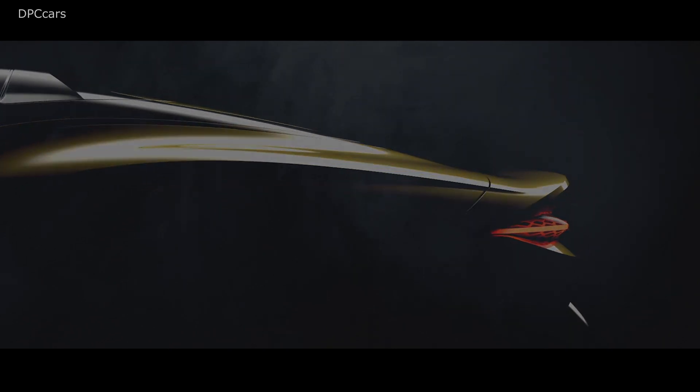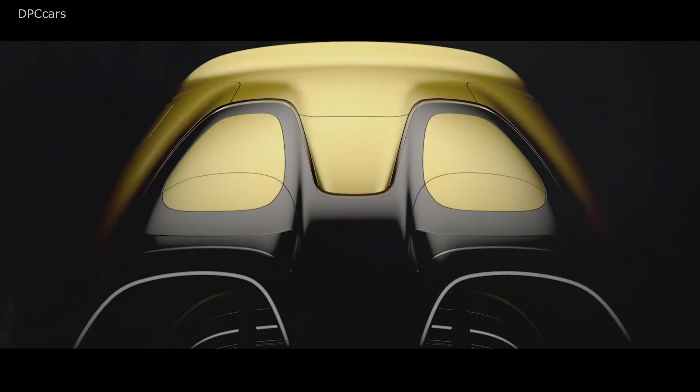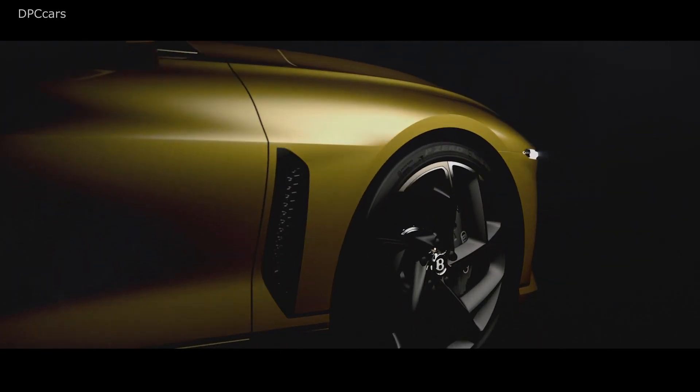Introducing the 2020 Bentley Bacalar. At the heart of the Bacalar is the Volkswagen Group's latest evolution of the twin-turbo 6.0-liter W12 engine, now pushing out a massive 650 horsepower and 667 foot-pounds of torque.